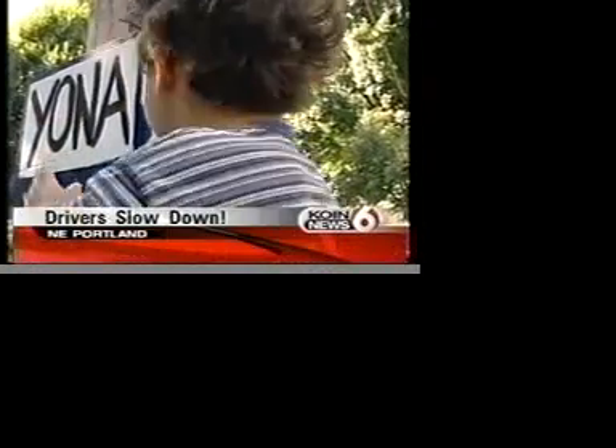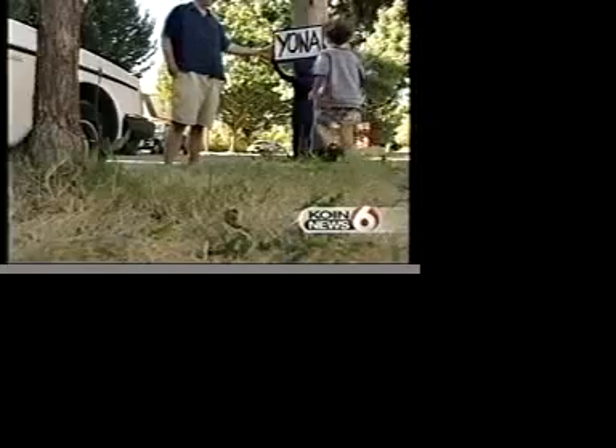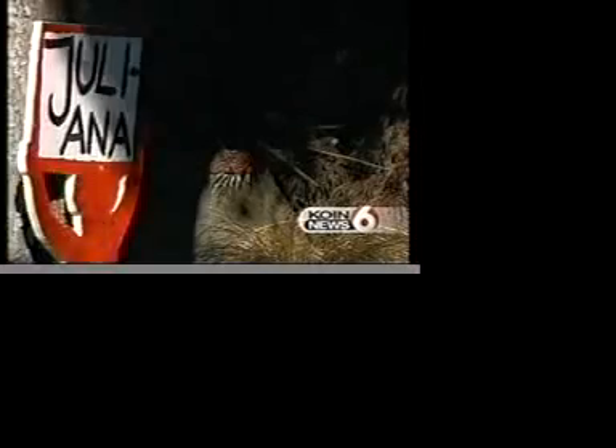Meet four-year-old Yonah. He can spell his name — well, sort of. He's proud of his sign, and so is his dad, Julian Vassandre. He had the idea to cut out a shape of his son Yonah and make several signs holding up the names of all the kids on this block.